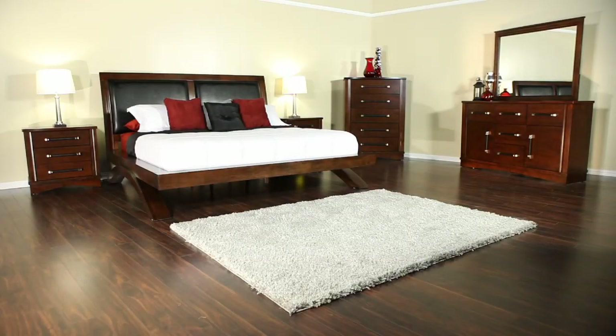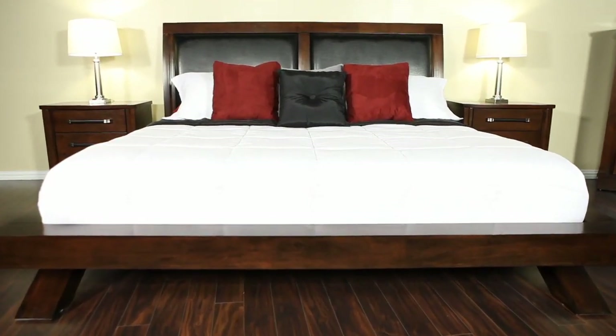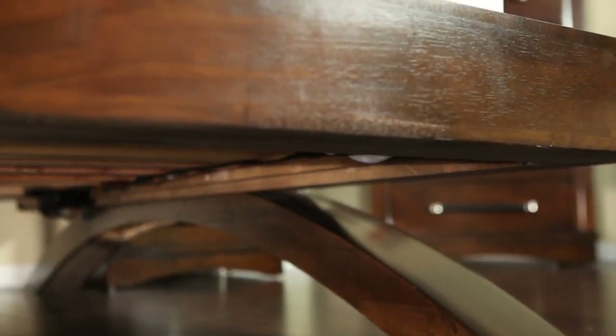This Elements Bedroom Collection stands out for its contemporary design. The platform bed, which serves as a prominent focal point of the collection, is made with a solid wood frame and a beautiful lacquer finish. The box framework raised bed is perfectly balanced, floating atop its unique arched legs.